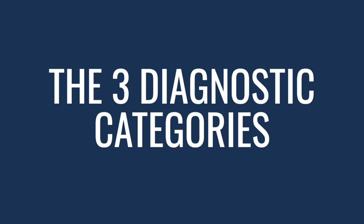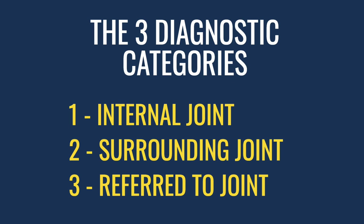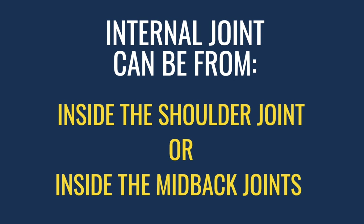We're going to cover the three diagnostic categories of most shoulder and shoulder blade pain, encompassing about 95% of cases. These are general categories. The first one is internal joint. The next one is around the joint or surrounding the joint. And then there's referred to the joint. We're going to cover all of these today. Stay tuned for the whole video to get the most information you can find on the internet about this topic. We want to make sure to be comprehensive so you all get the information you need.